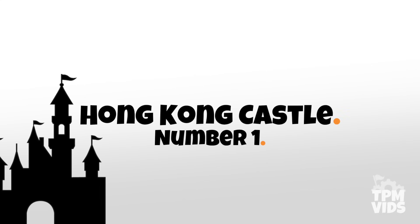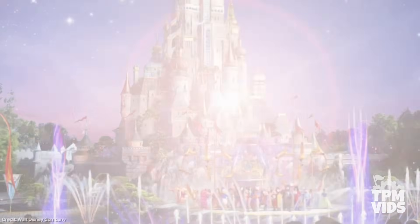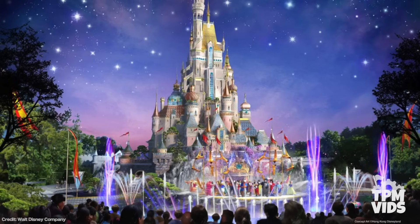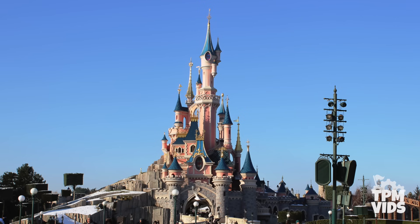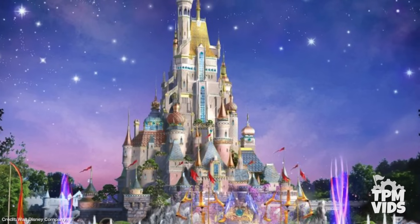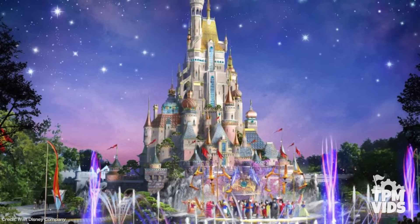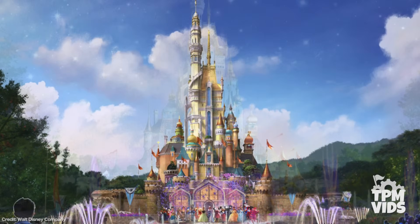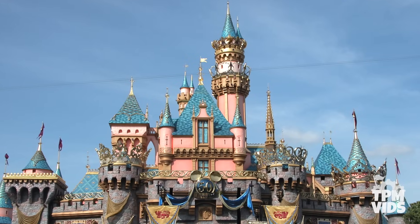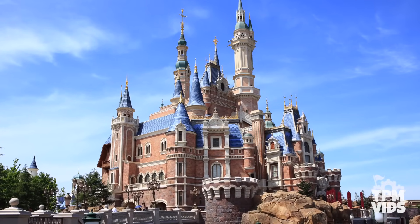Number 1: Hong Kong Sleeping Beauty Castle. As part of the $1.4 billion investment in Hong Kong Disneyland, it was announced that their Sleeping Beauty Castle would receive a complete overhaul. Disney said they wanted to draw from a variety of storybook influences and styles. This was the original concept art released in 2016, and you can see how it took inspiration from the Disneyland Paris Castle as well as the Cinderella castles and even some elements from Mystic Manor. This would finally give Hong Kong their own iconic castle that wasn't just a cheap copy of Anaheim's — and this concept art seems to work.